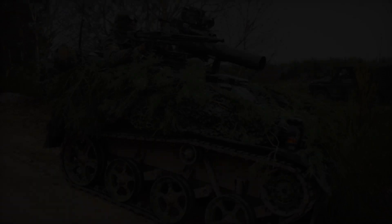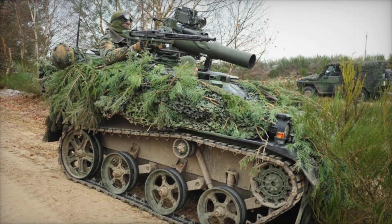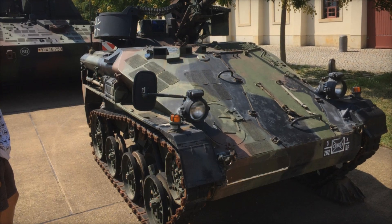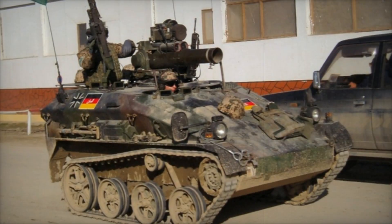Interestingly, the Wiesel 2 is not just a war machine. The Germans also use it for training and even search and rescue operations. The medical version allows for the rapid evacuation of wounded soldiers from the battlefield, while reconnaissance models are equipped with modern cameras and sensors for data collection.